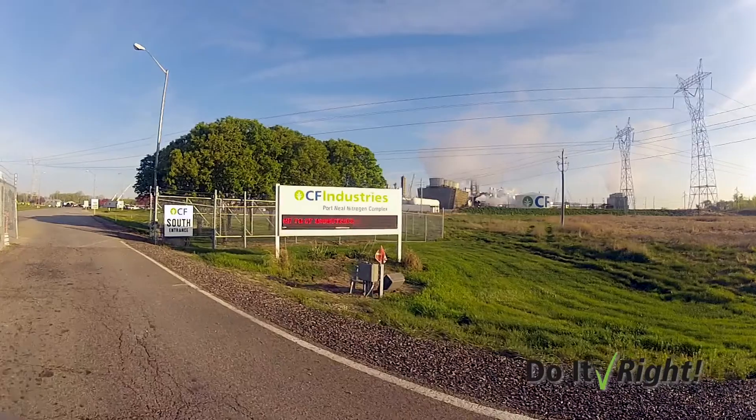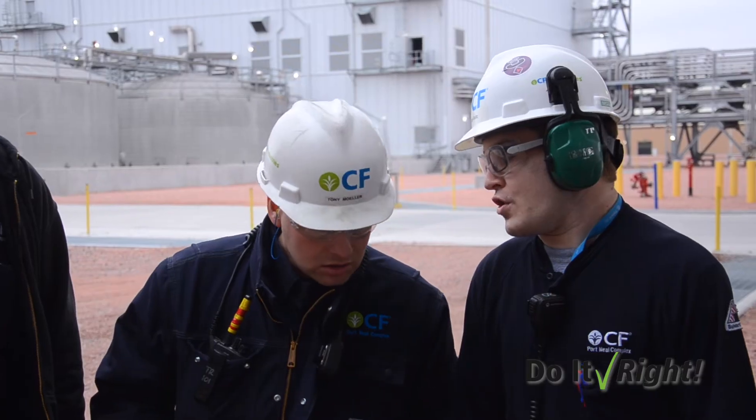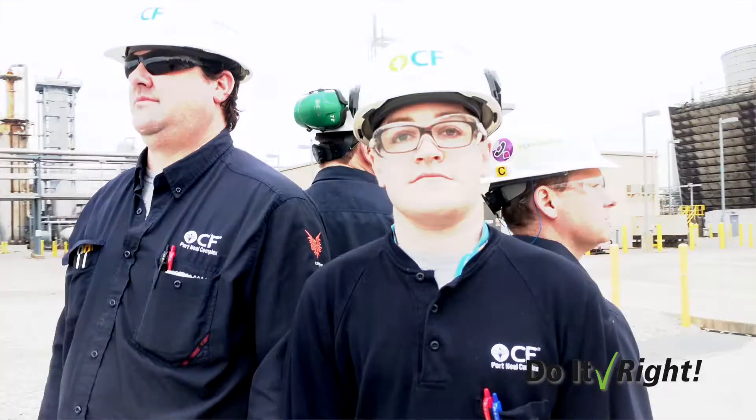We can control our safety, we can control our reliability, we can control our quality — and if we do that, the production takes care of itself. Being a new engineer, three years in, it's good to know that CF puts safety first and the ITP is definitely associated with that. We all have this goal of asset integrity and process safety — everyone feels that's the most important thing: making sure that these plants are running safely.